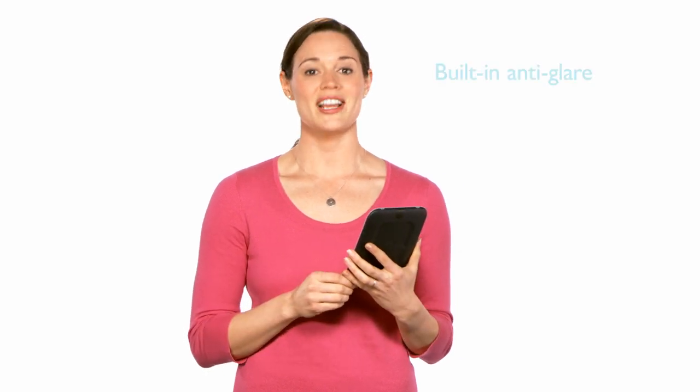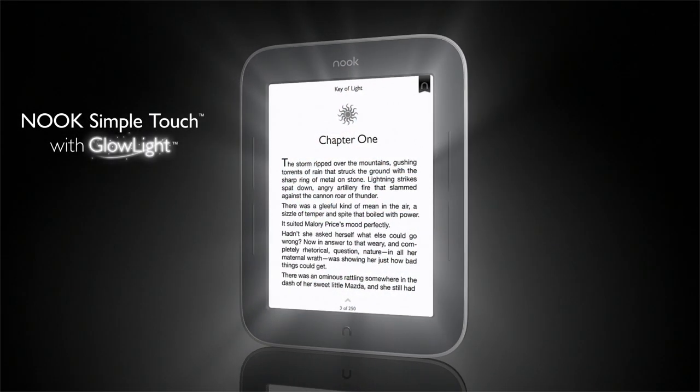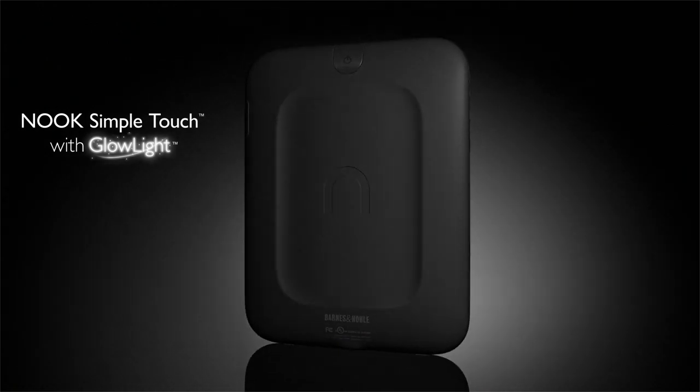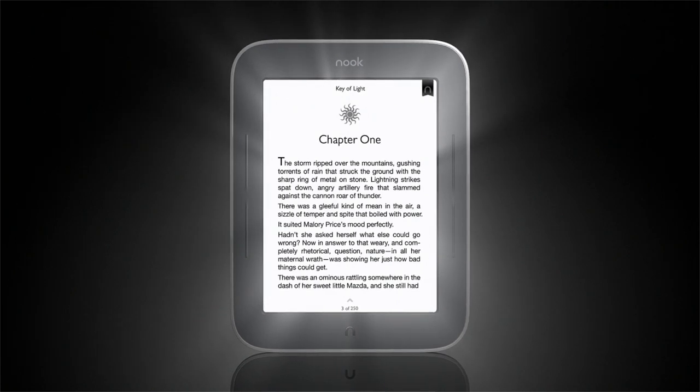Nook Simple Touch with Glowlight is an amazing value. It comes with a built-in anti-glare screen protector and a power adapter. The award-winning Nook Simple Touch, now with Breakthrough Glowlight — the first and only reader designed to make bedtime reading perfect.